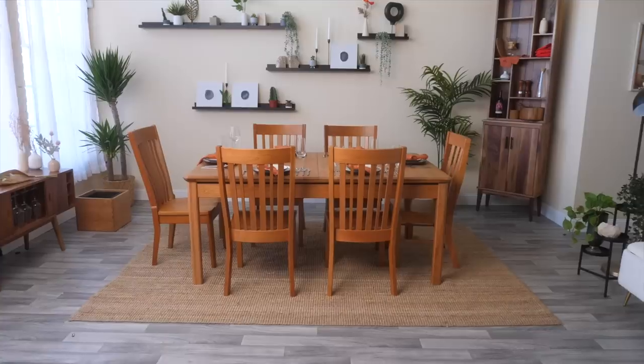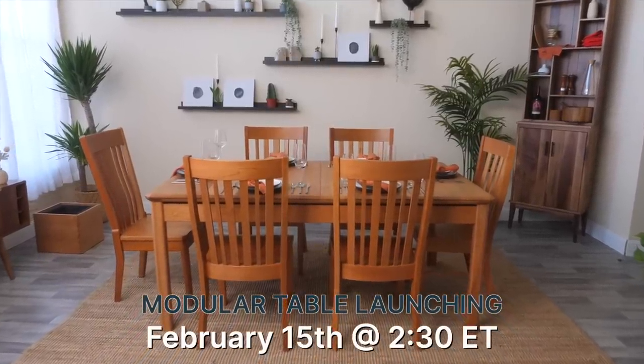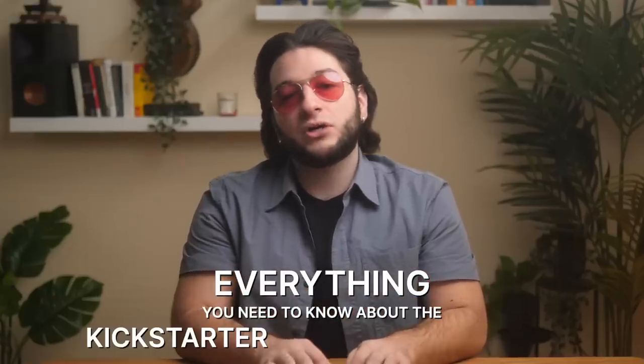Hello everyone, Bobby here. As you all know, Wyrmwood is relaunching the modular table next week on February 15th. And whether you are new to Kickstarter or just need a refresher, I am going to go through everything you need to know about the Kickstarter customer journey. So let's start with the basics.